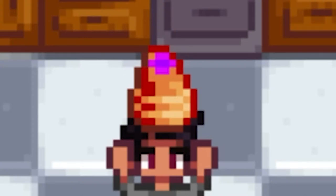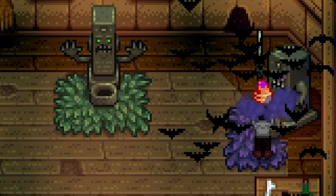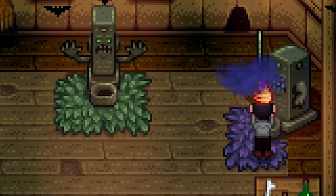It looks like a regular bun, but it looks like it has radioactive icing on top. If that's not scary enough, you can even offer it to something called the Dark Shrine of Night Terrors to bring monsters to your farm. If that's not funky, I don't know what is.